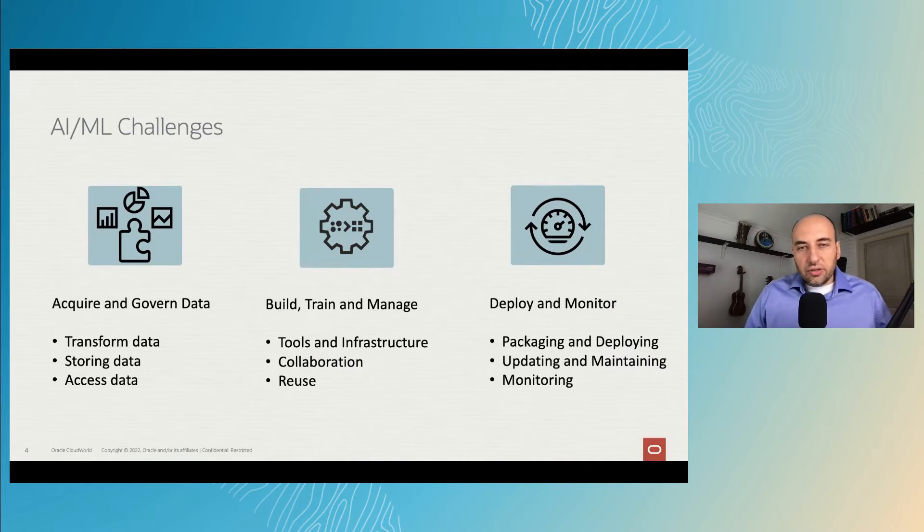Some of the AI and machine learning challenges include acquiring and governing data. Every AI and machine learning project starts with the ability to access, store, and transform data. The next step is building, training, and managing your models, for which you need tools that allow teams to collaborate, reuse code and models, and compare models. Finally, once a model and AI application is built, you need the ability to deploy it, package it, monitor its production state, maintain it, and easily replace it.